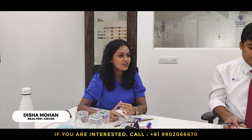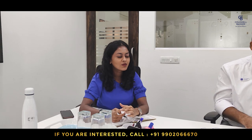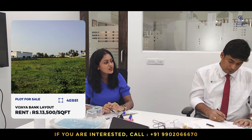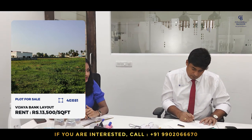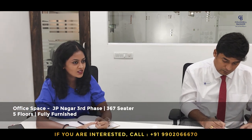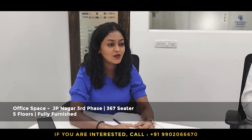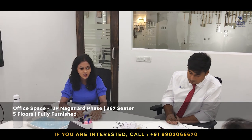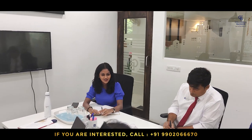This week I have two properties. One is in Vijayabank layout, 40 by 61, available for sale in a very good residential location. It is west facing, quoted price is 13,500 — negotiable. It's a little old listing but still available. The second is an office space in JP Nagar third phase — about a 367-seater, five floors, fully furnished, in a very prime location. They will give it to only one single tenant, so if you have a client, please get them and show.